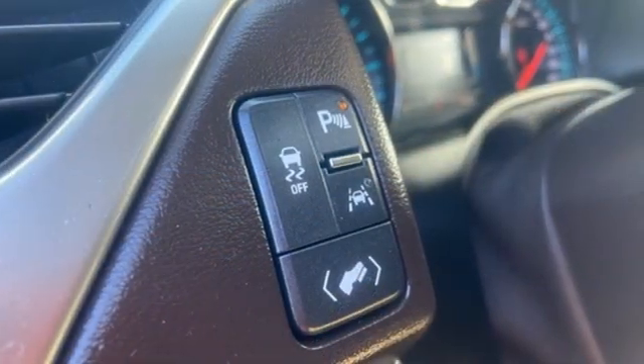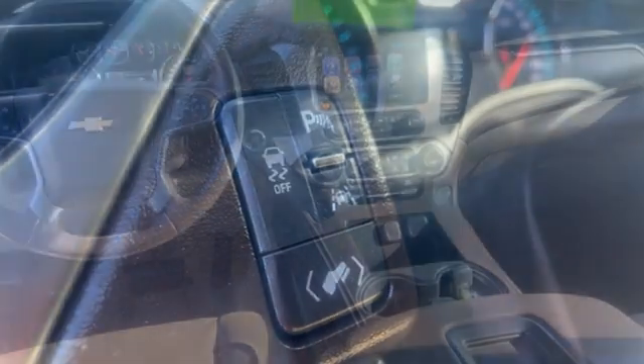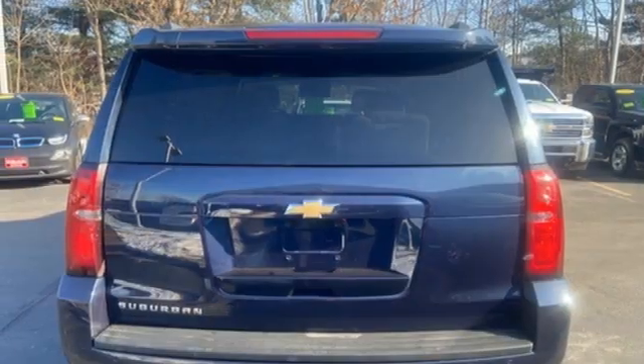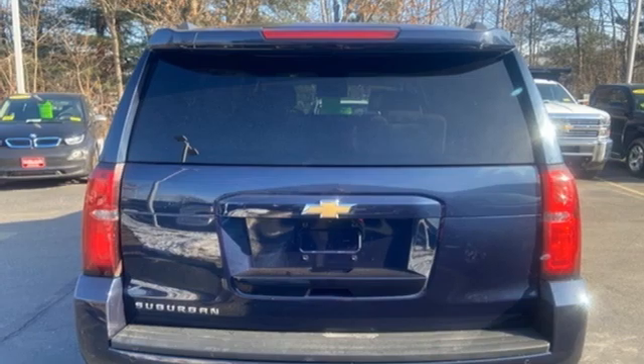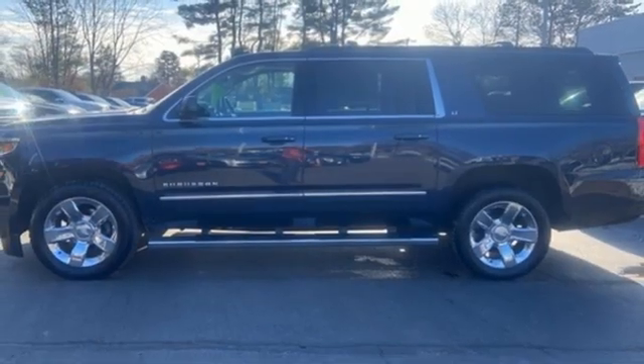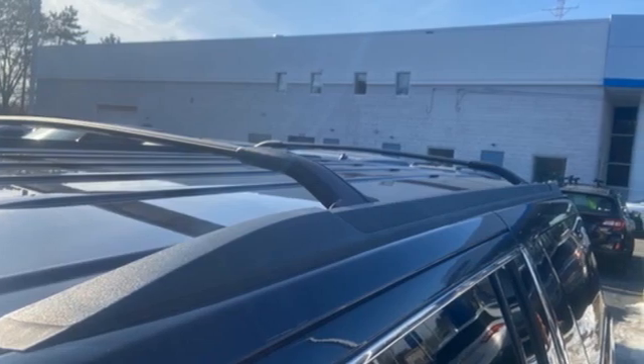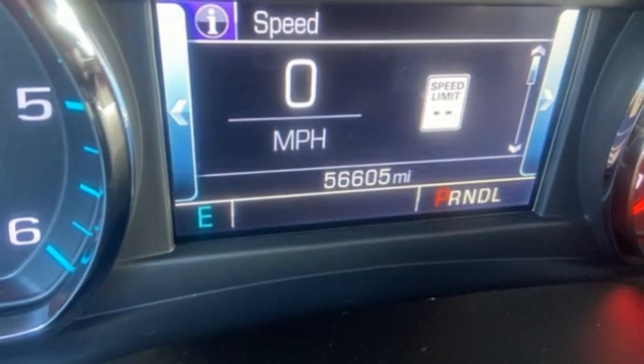EcoTec3 engine, front heated leather bucket seats, Bluetooth wireless audio streaming, rear parking sensors, dual zone climate control, OnStar 4G LTE Wi-Fi hotspot, external memory control, trailer hitch receiver, remote engine start smart device, and automatic transmission.